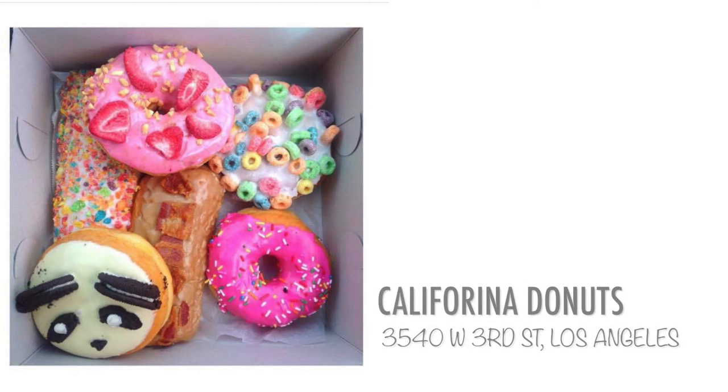Finally, you have California Donuts, whose donuts are so famous — they're all over Instagram and YouTube. You have to make a line outside since it's a very small store. You just get in line, get your donuts, and that's pretty much it. I hope you guys enjoyed this video and I'll see you guys next time!